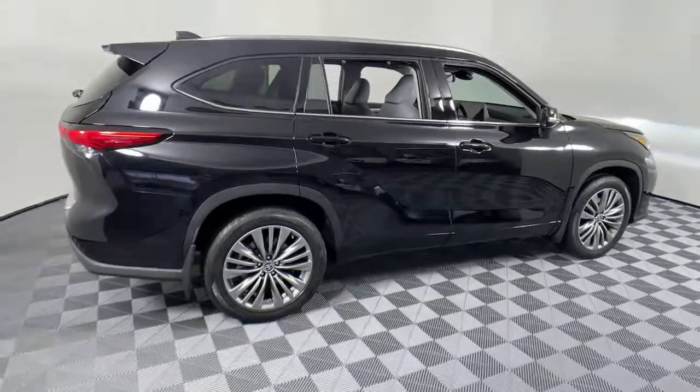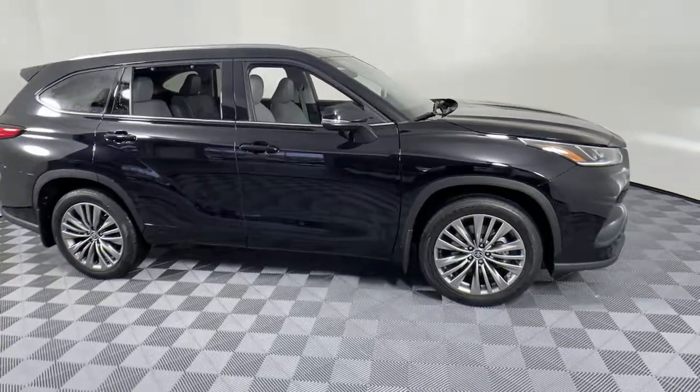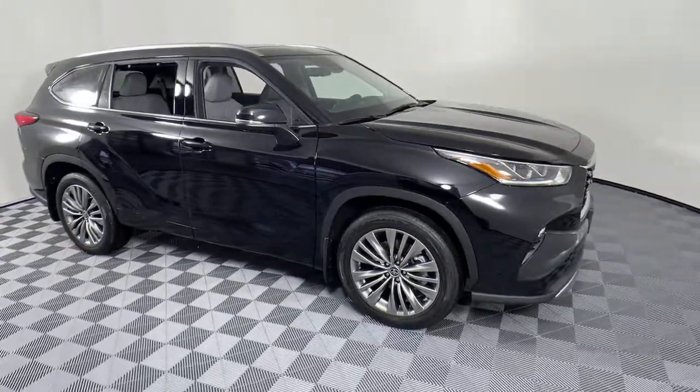Here is a wonderful 2021 Toyota Highlander — sleek and sporty, and one your family will love.